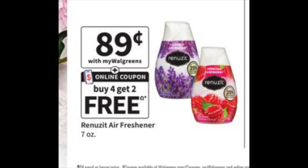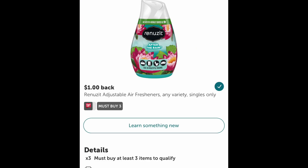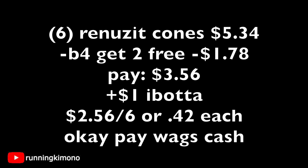The Renuza Cones are $0.89, and there will be a digital coupon showing up Sunday morning for buy four, get two free — quite interesting. Check your Ibotta account (double and triple check on Sunday morning, since rebates float in and out) — there's a $1 back when you buy three. Grabbing six of them is $5.34. Subtract the buy four get two free digital — $1.78 shaved off, paying $3.56 out of pocket. Submit $1 to Ibotta, making it $2.56 for the six or $0.42 per cone. Using Walgreens cash to pay down the balance is totally okay.